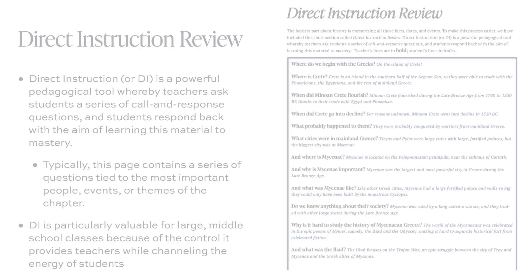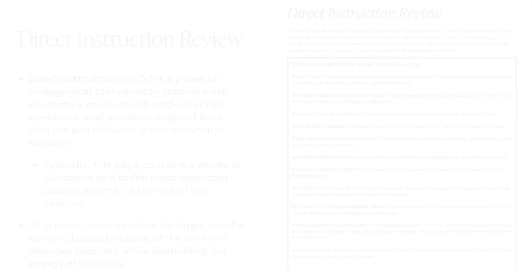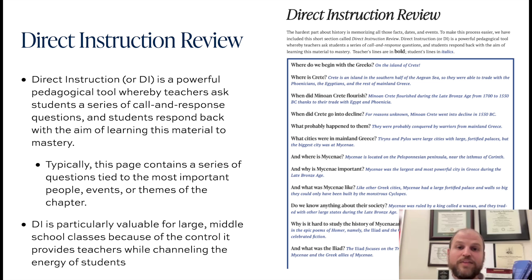Each chapter in the Thales Canon, from volume one through volume four, ends with a series of review activities, the first of which is a script for direct instruction. These are always labeled as 'direct instruction review.' DI is a powerful pedagogical tool whereby teachers ask students a series of call and response questions, with answers typically pretty short — maybe one to four words — so that students as a class can respond back with the aim of learning this material to mastery.